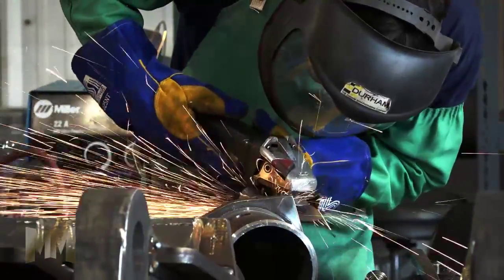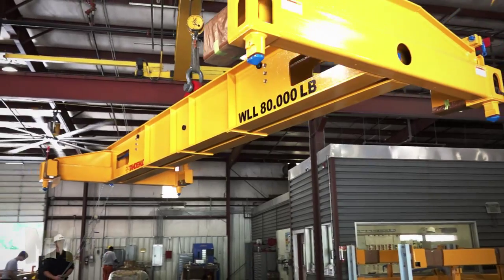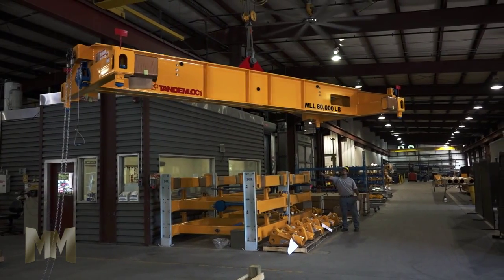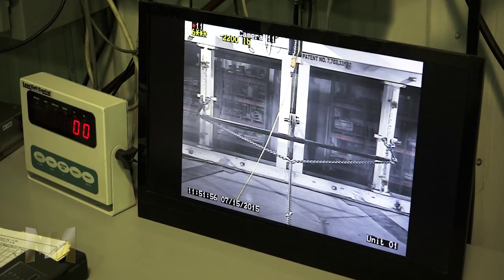All TandemLock lifters are built to current ANSI and ASME standards, and at TandemLock every single lifting product is proof-tested prior to shipment by using TandemLock's patented load test system, regardless of whether they're stocked or custom items.